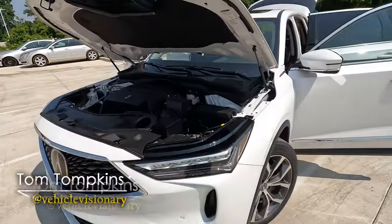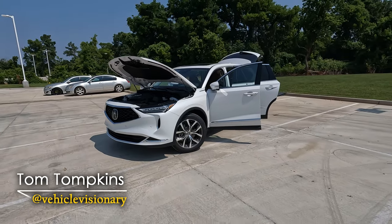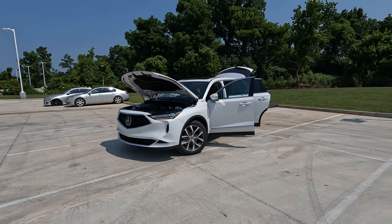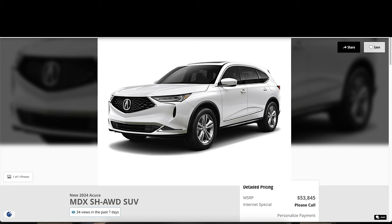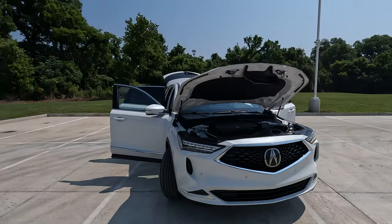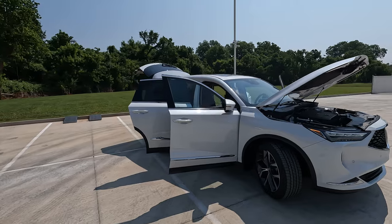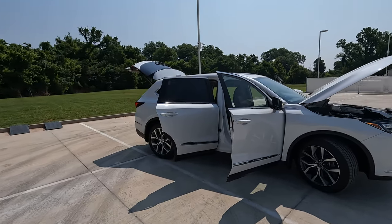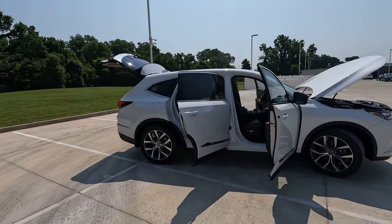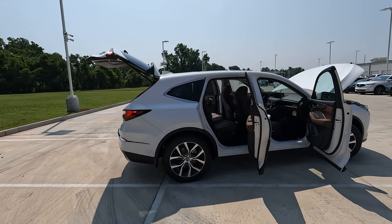This is the 2024 Acura MDX. Someone in the comments will say that's not a 2024, it's a 2023 — but you really can't tell the difference between the two because there are no changes for 2024. The last time this model was redesigned was the 2022 model year, so we'll see what comes in the future, maybe a refresh for the 2025 model year.